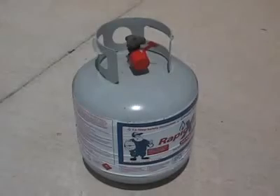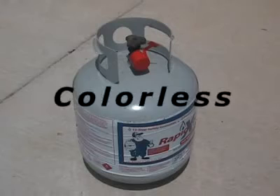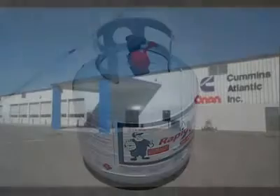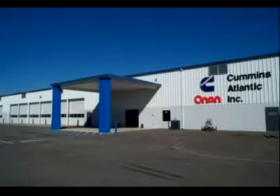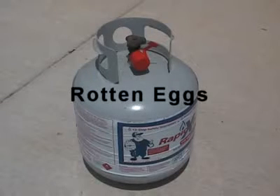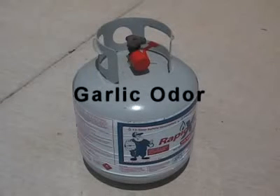In its natural state, LP gas is odorless, colorless, and tasteless. An odorant is added to assist you in detecting leaks. If you are not familiar with the odor of LP gas, the next time you go to a qualified fill station, ask the attendant to let you smell it. Most people describe the smell as being similar to rotten eggs or as having a garlic type odor.